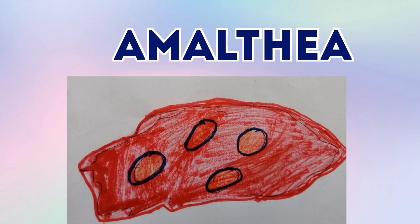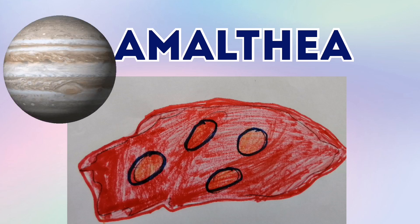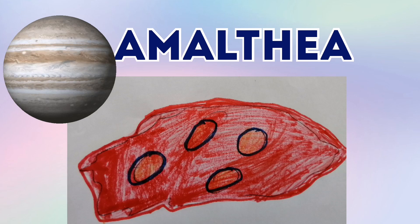This is Amalfinia. Amalfinia is one of Jupiter's 67 moons and it's a funny shape because it's very close to Jupiter. In fact, it's the third furthest satellite away from Jupiter, and we all know what a satellite is — a satellite is a moon. It also has craters.